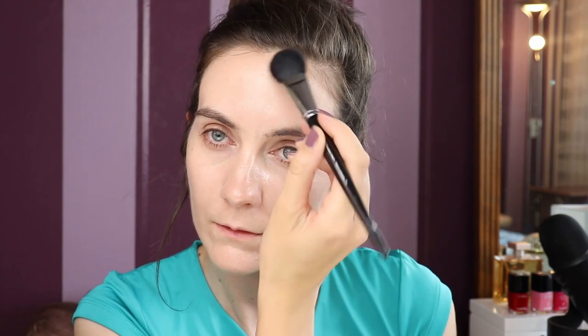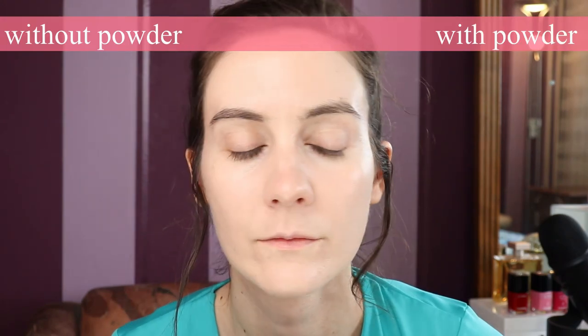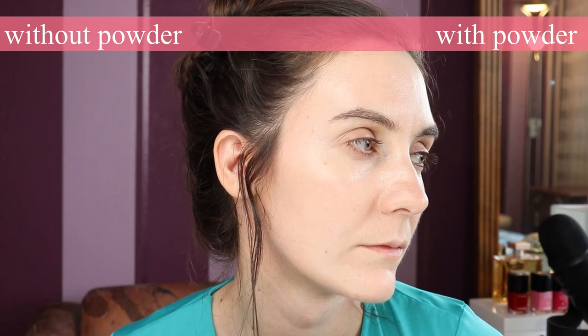This powder is suitable for all skin types — dry skin, oily skin — it just sets the makeup so beautifully. It never looks cakey and you can reapply throughout the day as many times as you want and it's never going to look cakey. It's so finely milled and so beautiful. This color specifically is going to be suitable for everyone because it is transparent, so anyone can use it, and I really appreciate that.